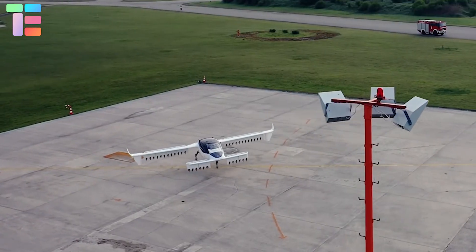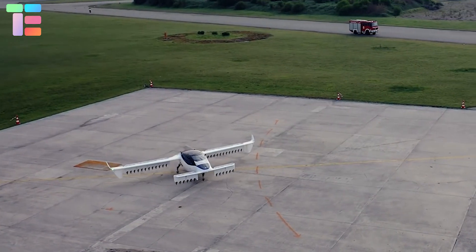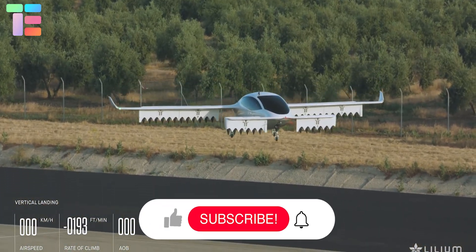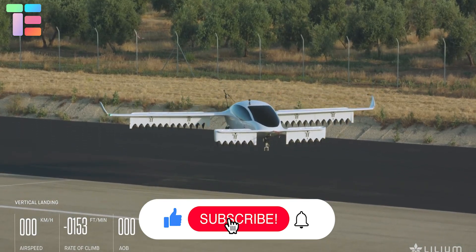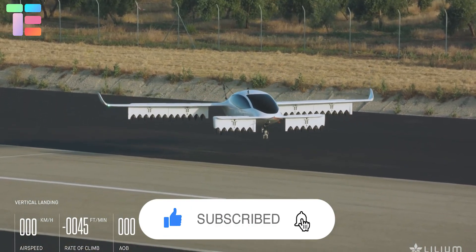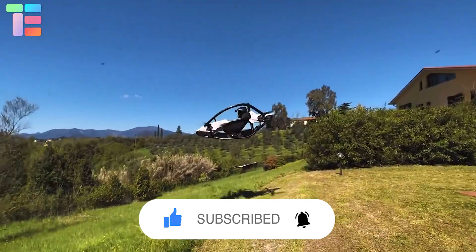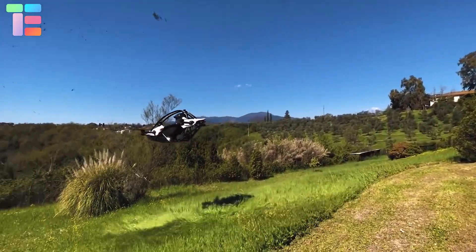Ultimately, it's up to you which aircraft you want to fly and spend your money on. Let us know in the comments about your next favorite video recommendation. Please subscribe to our channel for more amazing content. Thank you for watching.